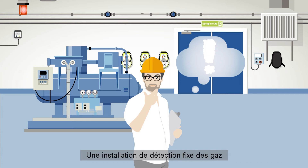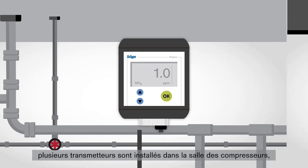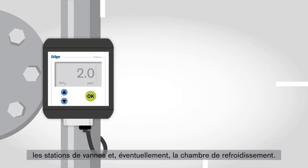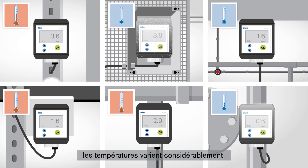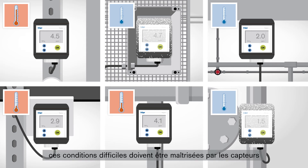Fundamental to the safety of the plant is a stationary gas detection system. For early detection of gas leaks, a number of transmitters are fitted in the compressor room, the valve stations, and also perhaps the cooling chamber. Just like inside and outside a refrigerator, temperatures vary significantly in these different places. Whether warm, fluctuating, or cold, the sensors must master these rough conditions and precisely measure the NH3 concentration, responding immediately at all temperatures.